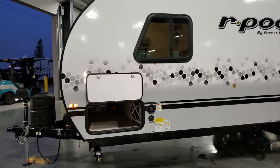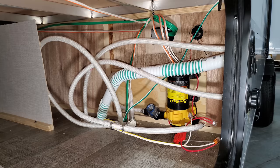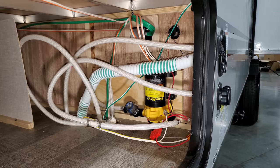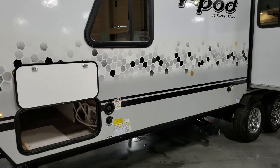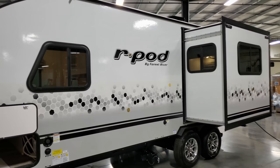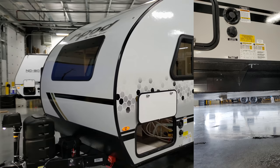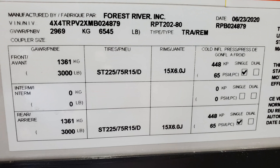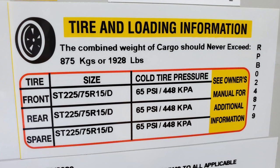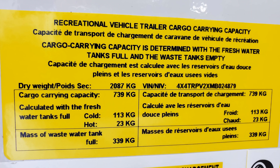In the storage compartment, with the panel removed, you can see the water pump for winterization located directly behind the freshwater tank fill — there's a little strainer there as well. The water heater bypass is also accessible here. Weight stickers are visible showing your dry weight, gross vehicle weight, tire specifications, and carrying capacity.